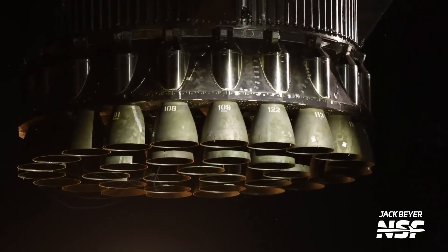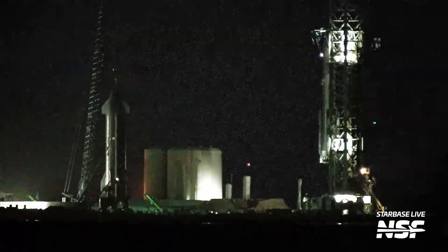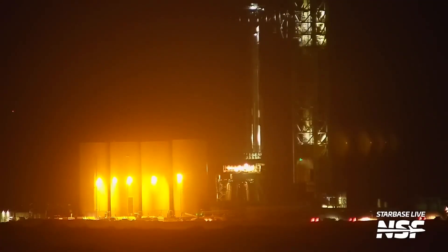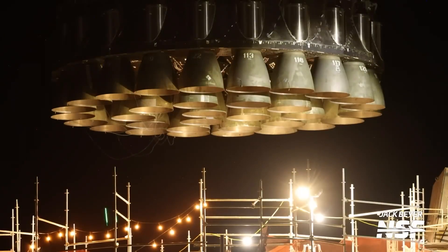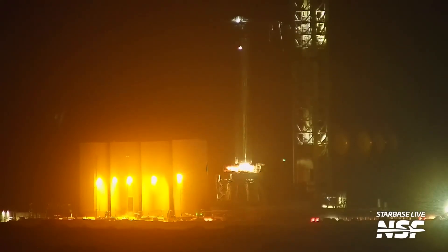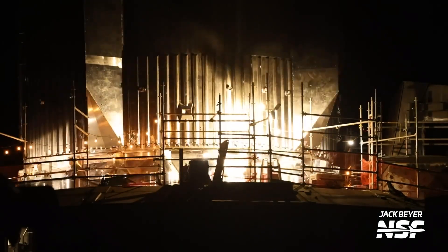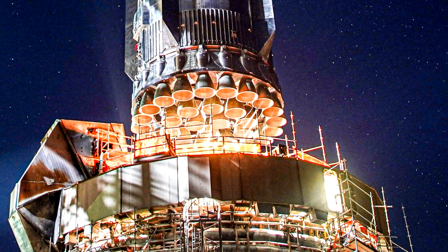For example, the Raptor engine tests on Super-heavy B-9 are yet to be conducted, and the static fire will be one of the crucial tests on the path to the launch. Engineers will observe not only the rocket and engine's behavior, but also the launch pad itself. The previously mentioned water deluge system will undergo its first operational test.